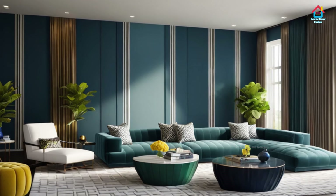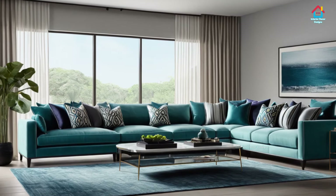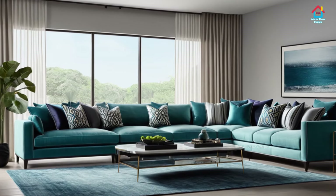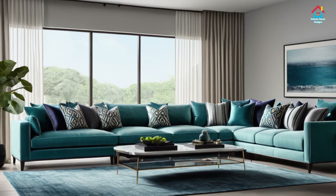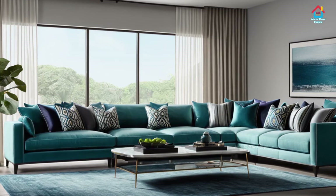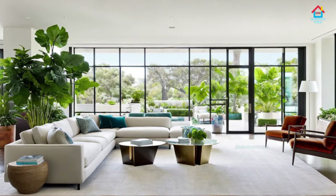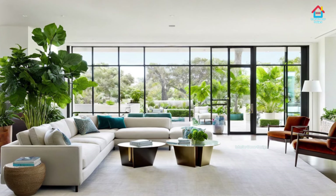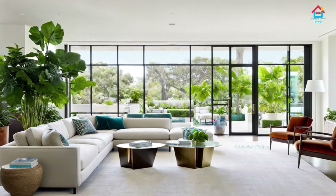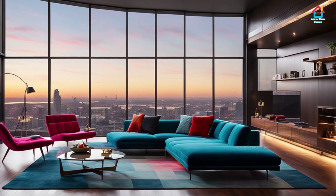Day beds typically do not have back support, but there are things you can do to make them more comfortable in their sofa avatar — throw on some plump cushions and place it against a wall for increased coziness. Since they come in a wide array of designs and shapes, you can choose the one suitable for your living room space. A white sofa design indeed makes your living room alive and becomes the home's focal point.